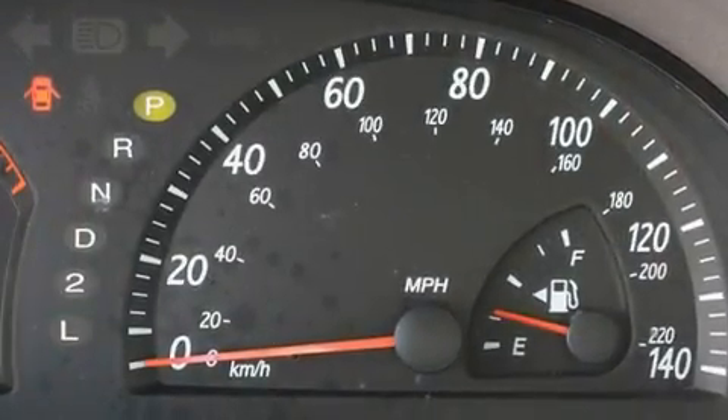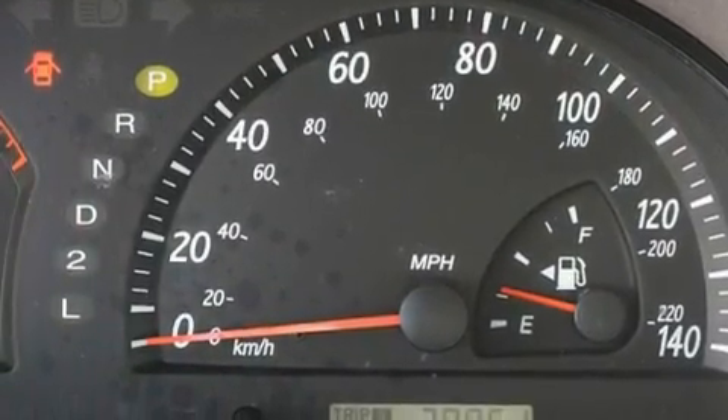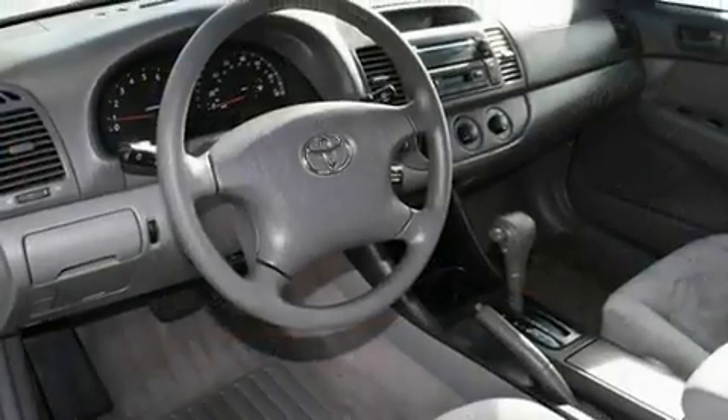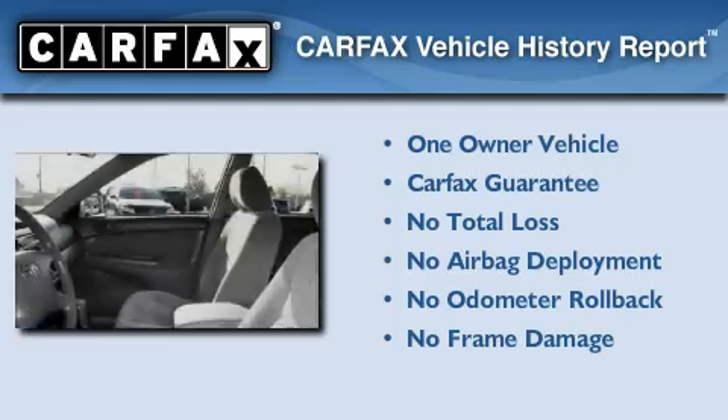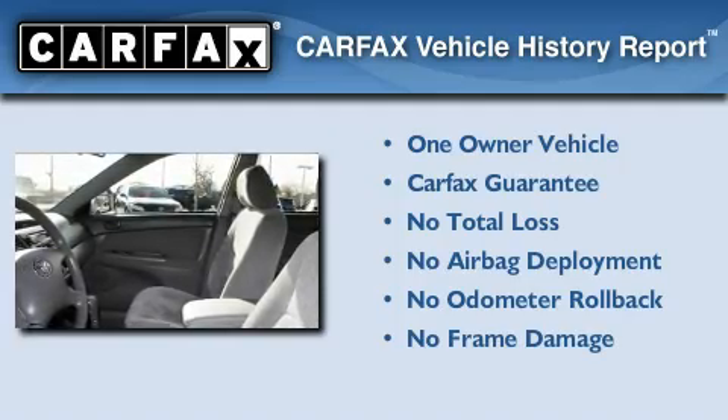With an EPA estimated rating of 32 miles per gallon on the highway, this vehicle pays off in the long run. This car has had only one owner, and it qualifies for the Carfax buyback guarantee.